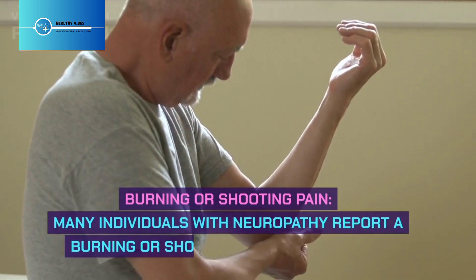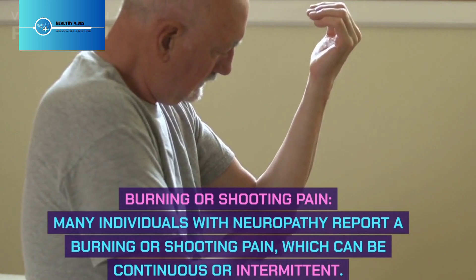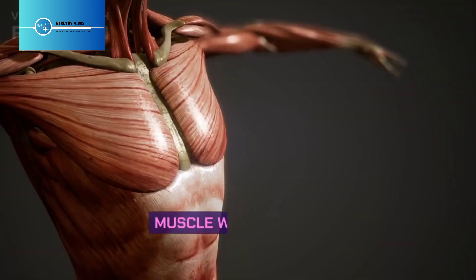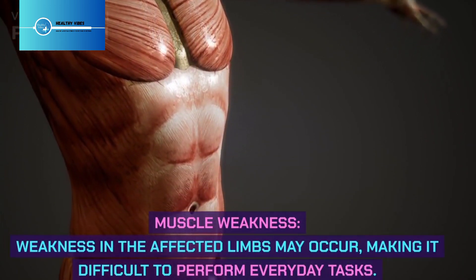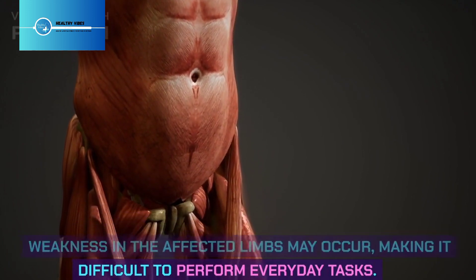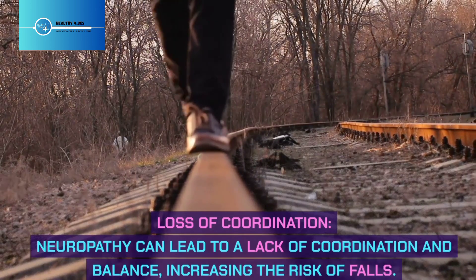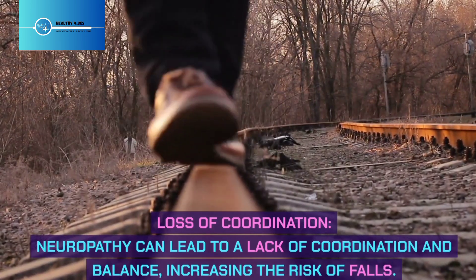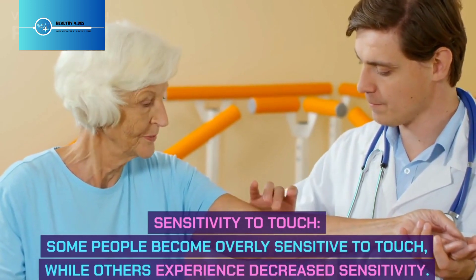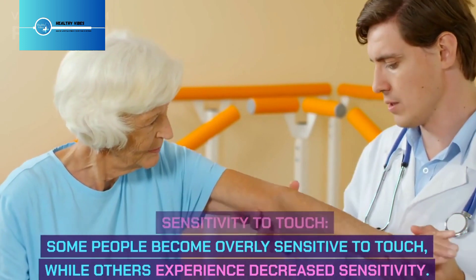Burning or shooting pain: Many individuals with neuropathy report a burning or shooting pain, which can be continuous or intermittent. Muscle weakness in the affected limbs may occur, making it difficult to perform everyday tasks. Loss of coordination: Neuropathy can lead to a lack of coordination and balance, increasing the risk of falls. Some people become overly sensitive to touch, while others experience decreased sensitivity.